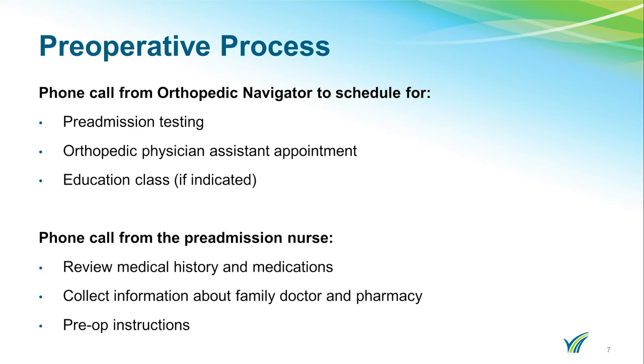The appointment will last about an hour and a half to two hours. During this appointment, you will have blood work performed. If you are not going to a cardiologist, you will need to get an EKG at this time. If there are any issues with your testing, the Orthopedic PA will contact you directly. About one week prior to your pre-admission testing, you will speak with a pre-admission nurse over the phone. She will review your medical and surgical history, as well as your current medications, including over-the-counter vitamins and supplements. She will also review any pre-op instructions, and obtain contact information of your primary care physician, specialists, and pharmacy.